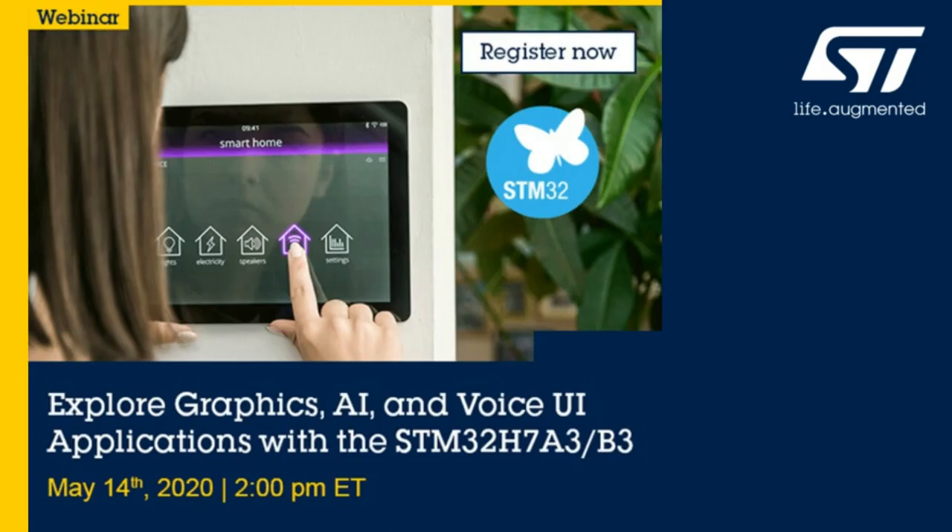Hello, this is Ran Kumar and I'm the product marketing engineer for STM32 and STM8 product lines, working at the Santa Clara ST site. Today I take this opportunity to go over our new product line. The topic is: explore graphics, AI, and voice UI applications with the STM32H7A3, H7B3, and H7B0 product line.